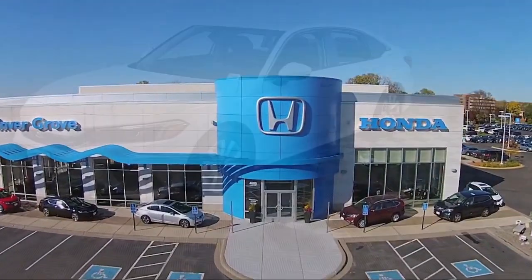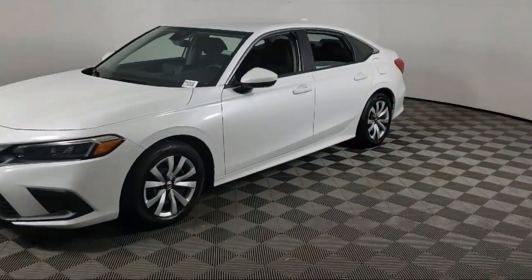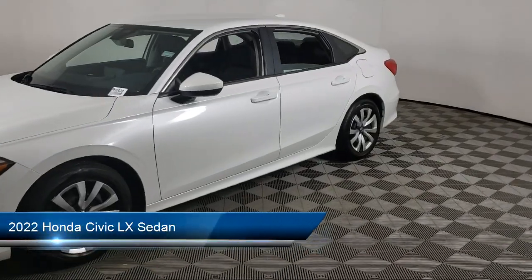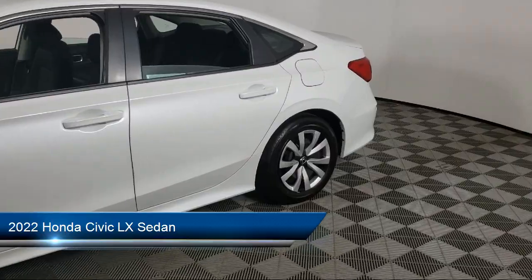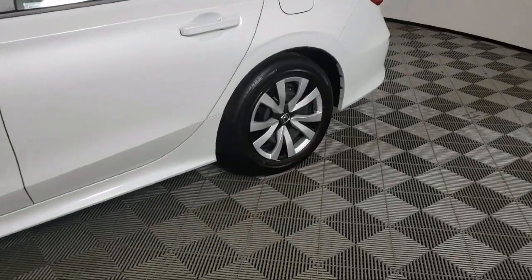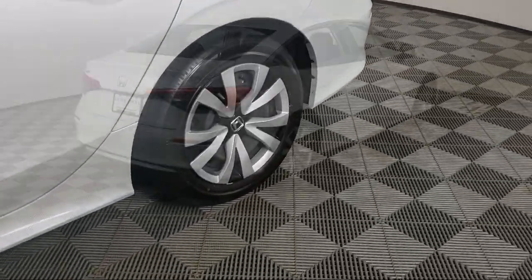Welcome to Invergrove Honda, and here's a look at another one of our great vehicles for sale. It comes equipped with rear view camera, Apple CarPlay and Android Auto, keyless entry, steering wheel controls, and electronic stability control.